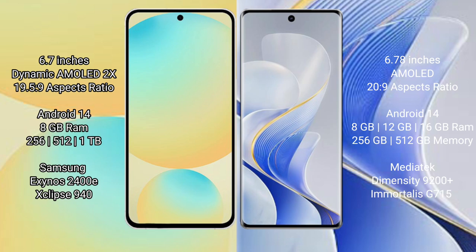The Samsung Galaxy S24 FE features a 6.7-inch dynamic AMOLED display, while the Vivo S19 Pro features a 6.78-inch AMOLED display with a curved screen.